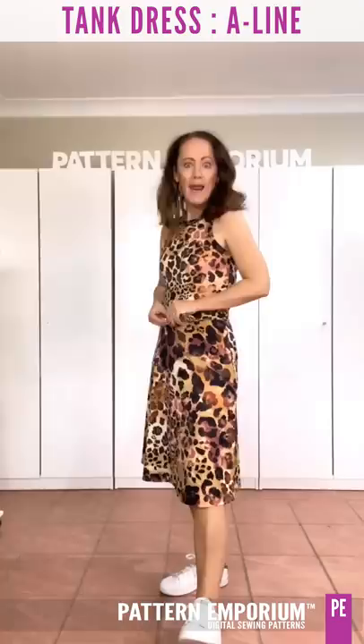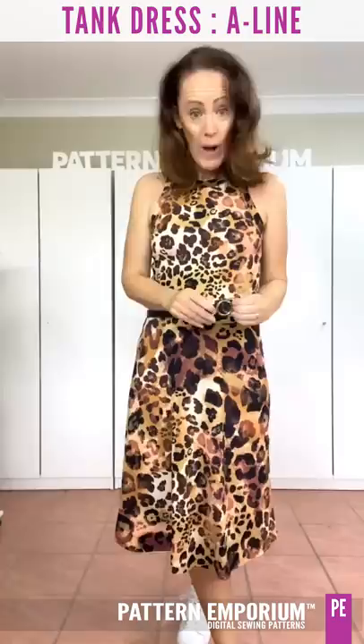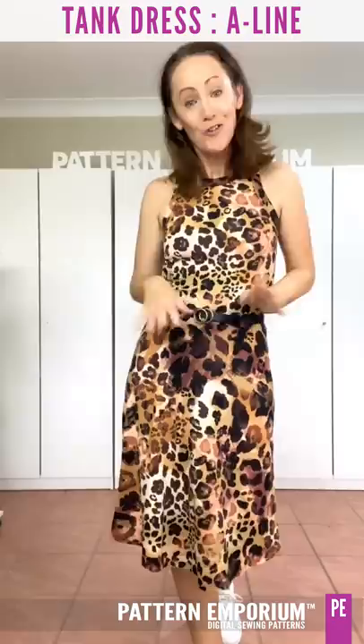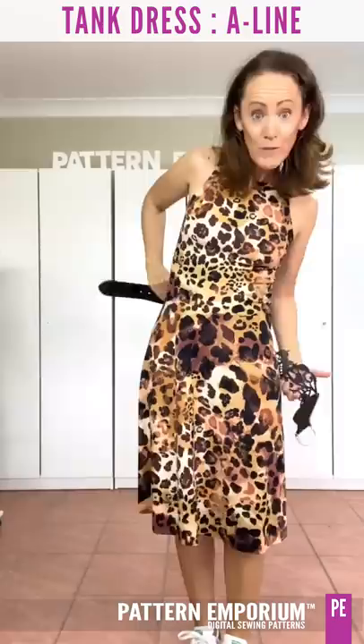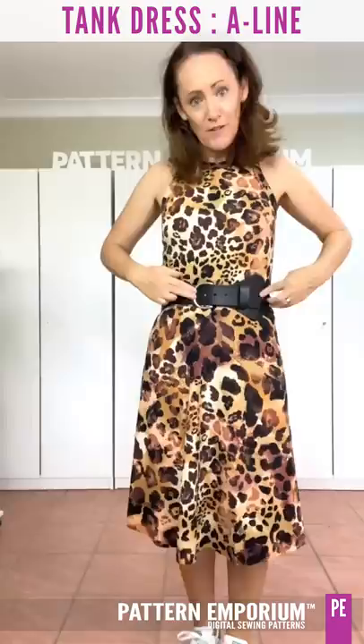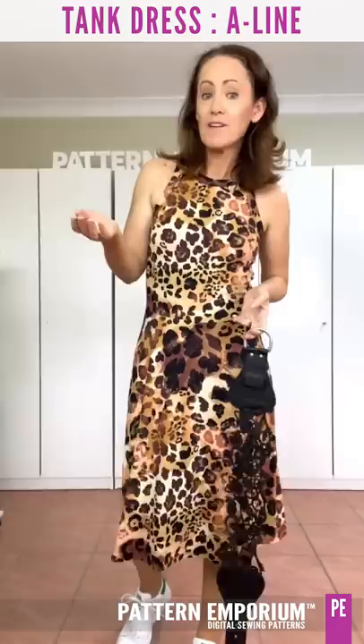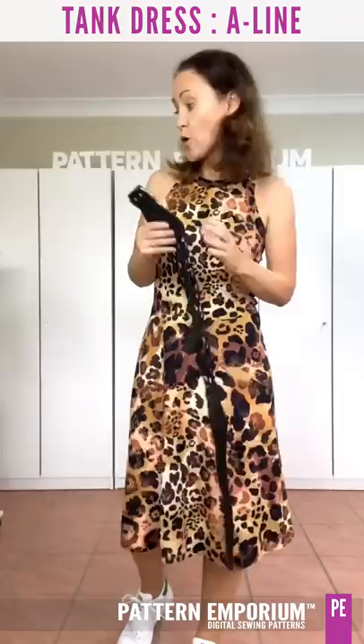It actually looks fantastic with a wider belt as well — a more defined waist, and it just fits so gloriously around whatever curves you have. A wide belt looks amazing, and you'll see some of the ladies have added them too. It just defines your waist more. One of the good things about this pattern is that you can choose where this waistline sits.